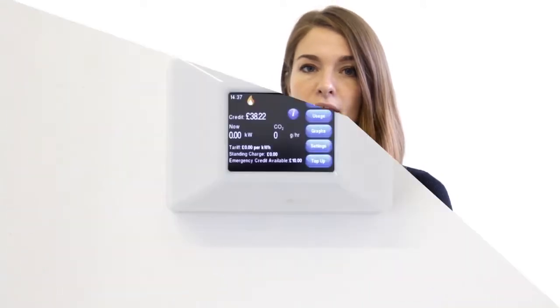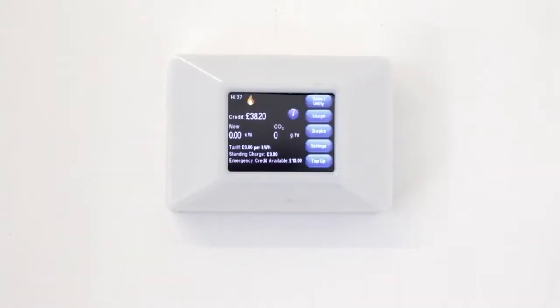Hi, my name is Anna and I'm going to show you how to use the pay-as-you-go device in your property. The Guru Hub gives you a simple and convenient way to pay for your heating and hot water. Today I'll talk you through the display, what it all means and the different ways you can top up. You never have to worry about getting a bill and you can always see how much you're using and what it costs.